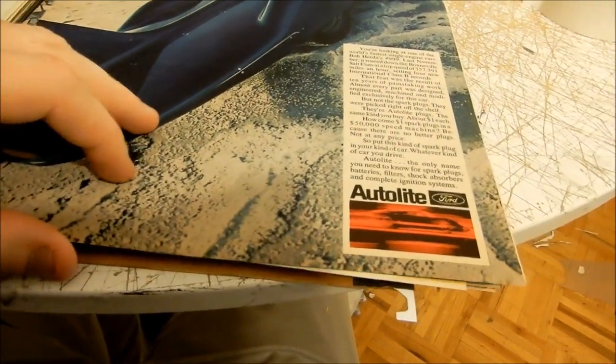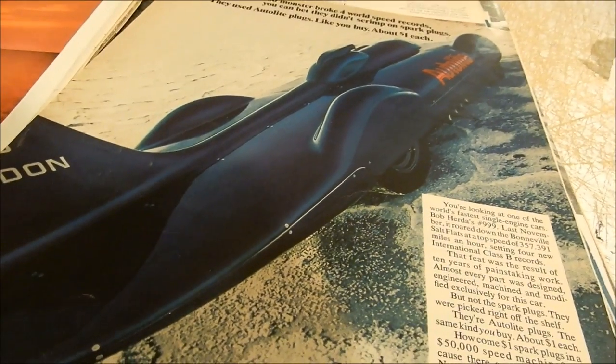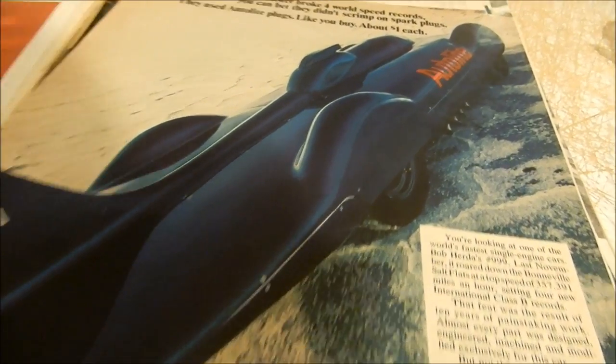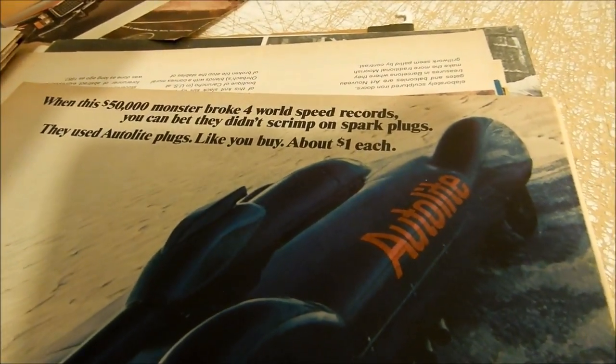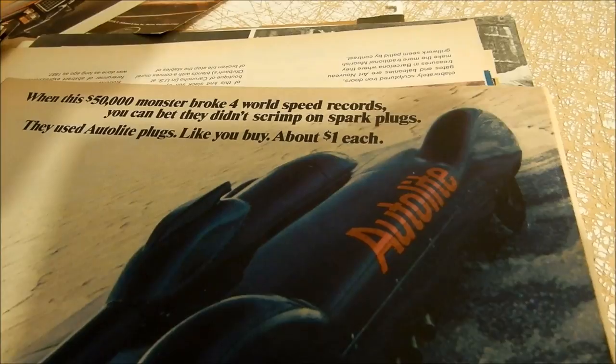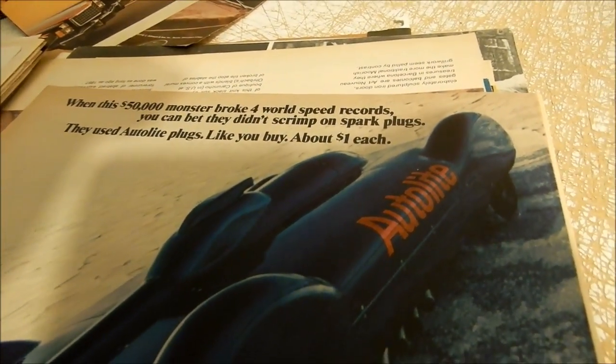This is an awesome ad. I think it's '68 or '64 — look at this record-breaking car. Incredible design. It says: 'When this 50,000-mile monster broke four world speed records, you can bet they didn't scrimp on spark plugs — they used Auto-Lite plugs, about a dollar each.'